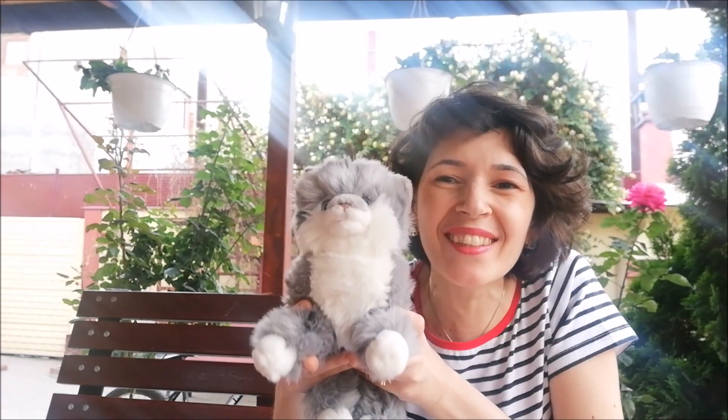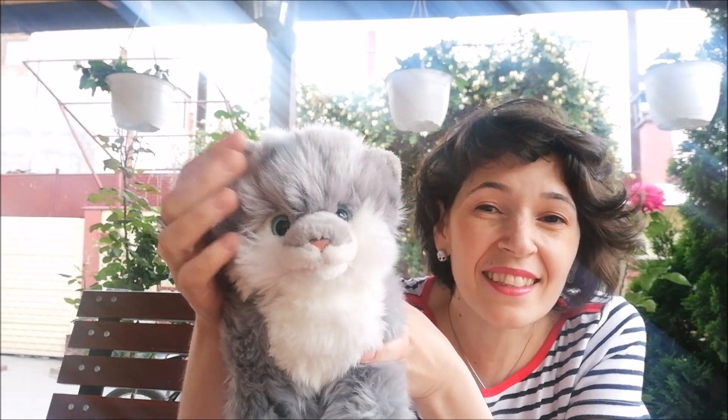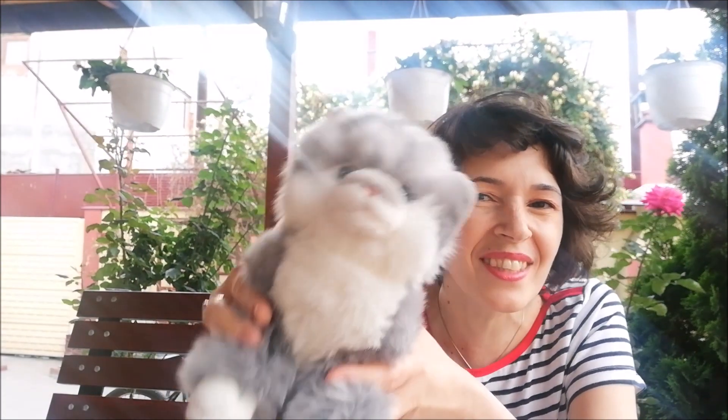Hi dear and welcome for a new lesson right here on My English Space. Today I'm not alone — I've got this cute kitty. It's strange, I don't like cats. I don't like them at all. But this one has got blue eyes. Can you see them? It's got lovely blue eyes and it's saying hello to you.